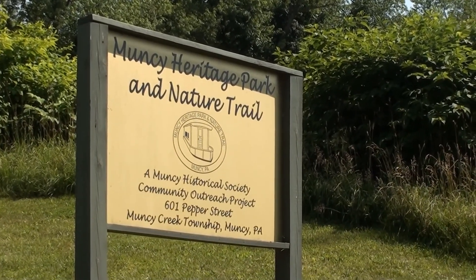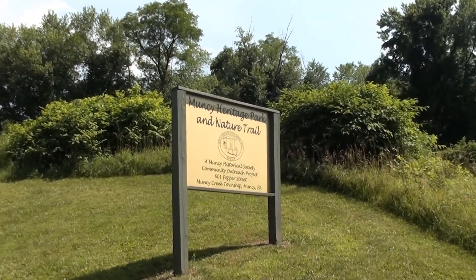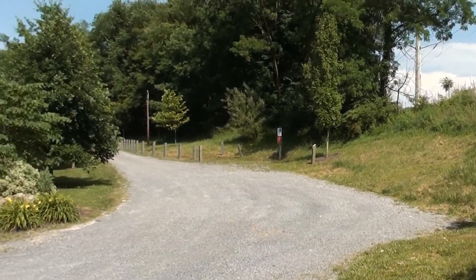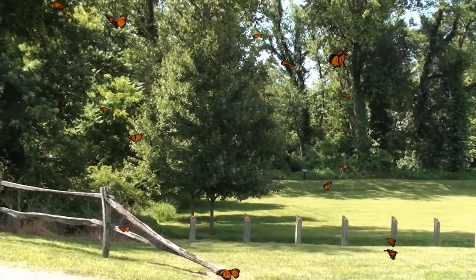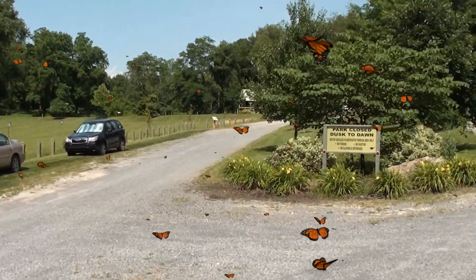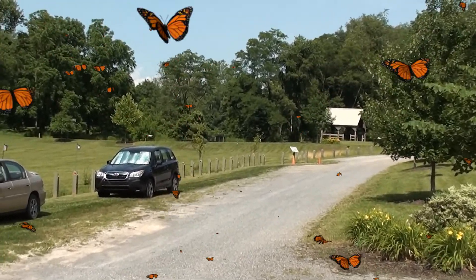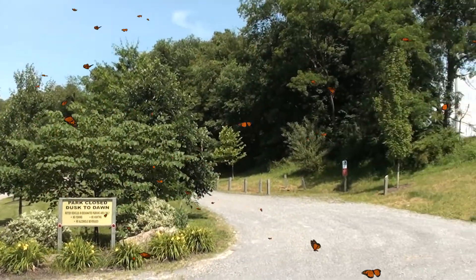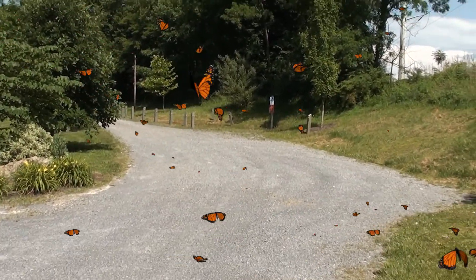I'm at Muncie Heritage Park Nature Trail. I was here before and it's pretty cool here, so I thought I'd make a little video just to show people it on my channel. I do some outdoor videos, a little bit — not really urban spelunking. It's pretty sparse today, so let's just explore a little here.